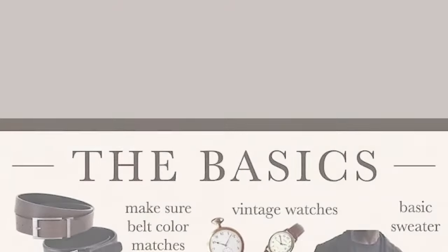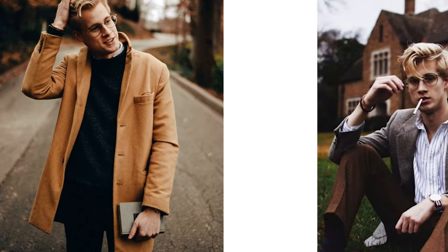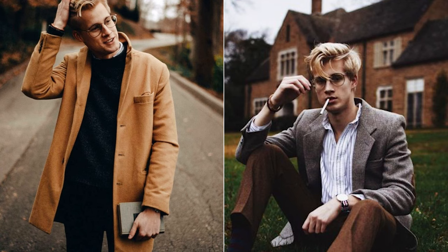Accessories. Stick to classic pieces like a nice watch or a leather wallet. You can also incorporate some trendy pieces like chunky bracelets or leather bracelets if you want to add some flair to your look.